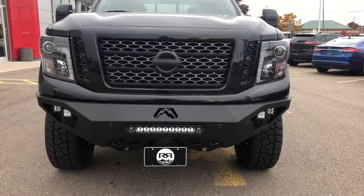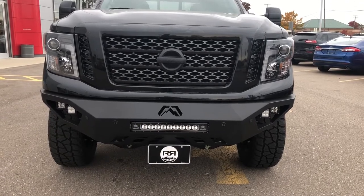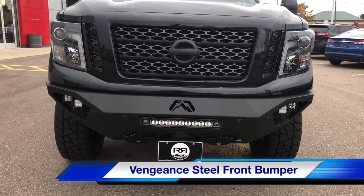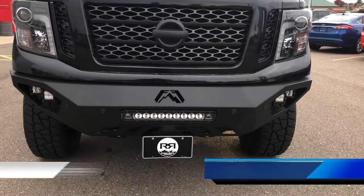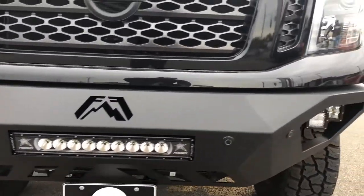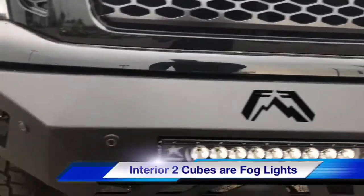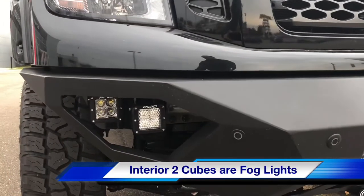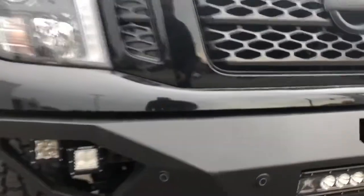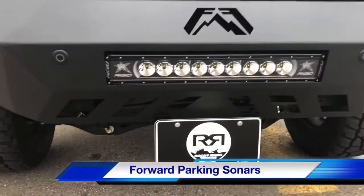The Titan XD SV Midnight Edition with Rocky Ridge Stealth Package comes with a Vengeance Rocky Ridge steel bumper. These steel bumpers come with a 20-inch light bar and four rigid cube lights. As you can see, the bumper actually has all the sonars still connected.